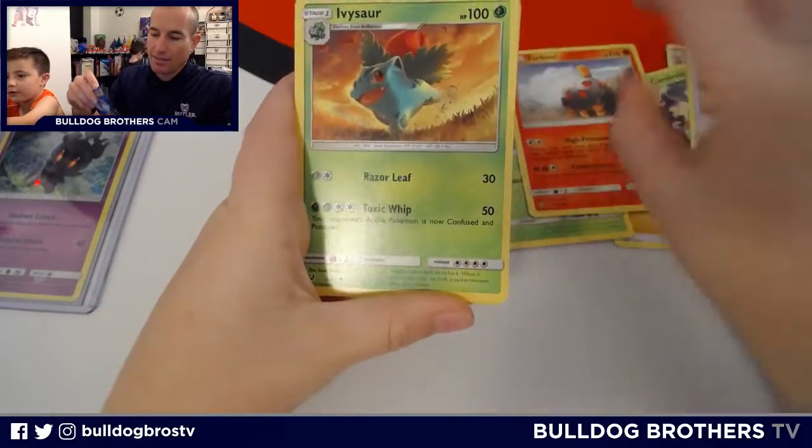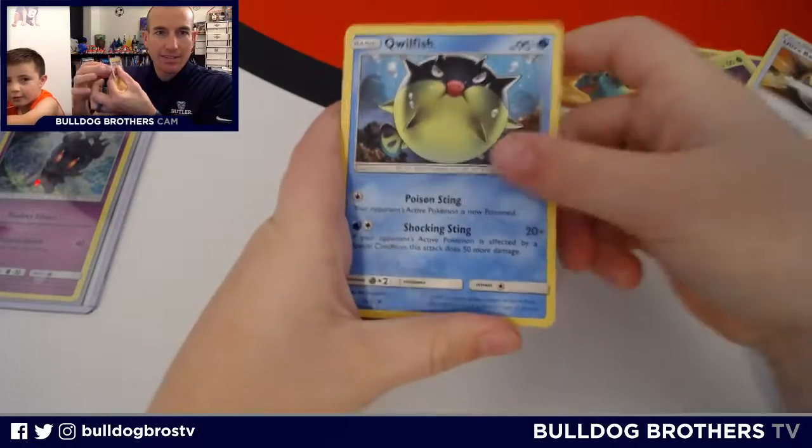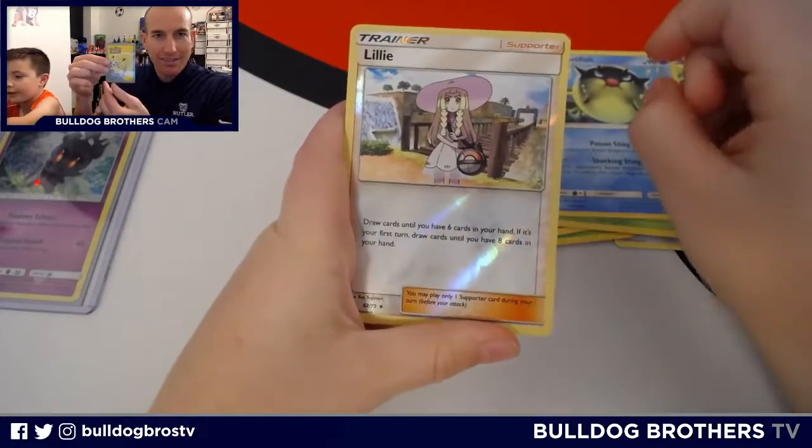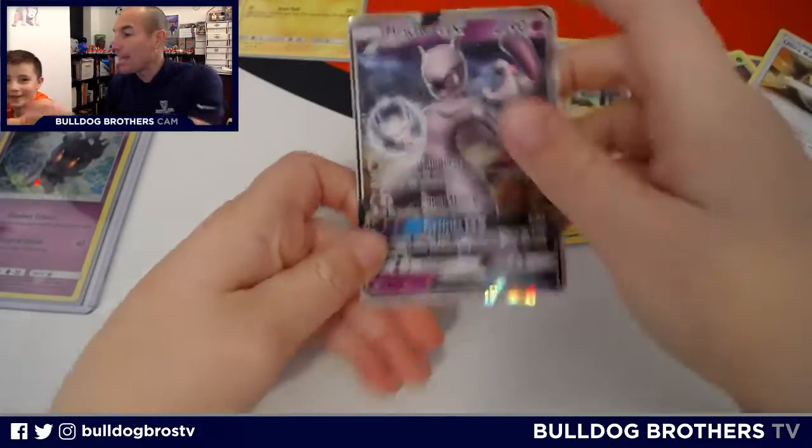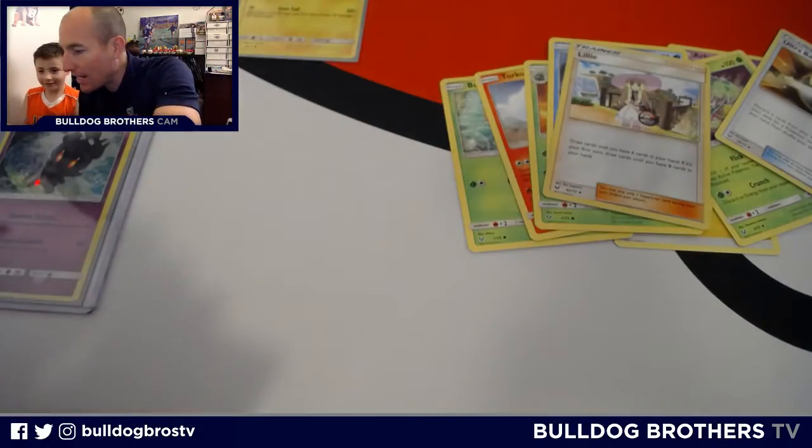Bulbasaur. Tortle. Ivysaur. Qwilfish. Lily. Is that reverse? And the rare — Mewtwo GX! I actually think we needed that.